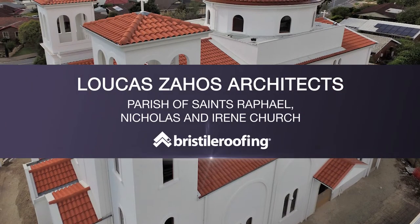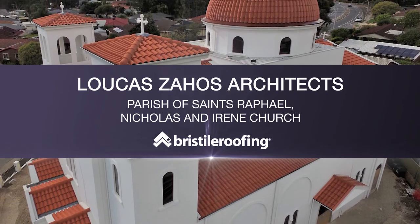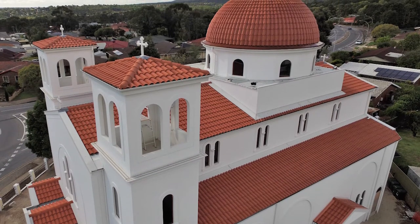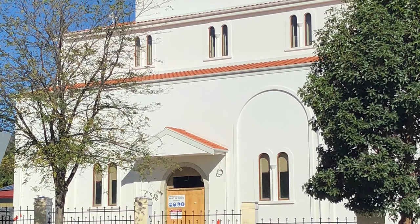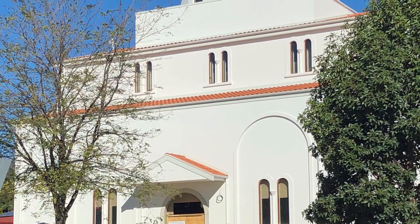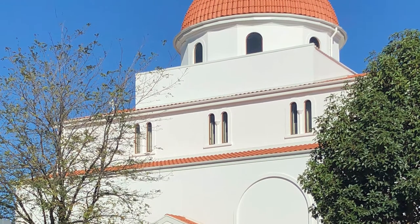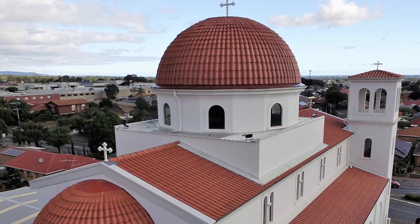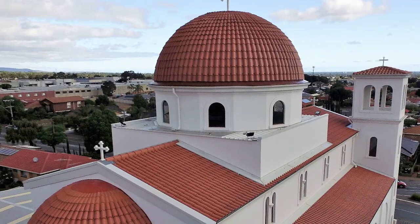Parish of Saints Raphael, Nicholas and Irene Church — Lucas Sahos Architects, Brisk Tile Roofing. The use of whitewashed walls combined with natural terracotta tiles sets this church apart from others in South Australia. The main dome weighed more than 12 tonnes and required 60 hours of on-site consultation and almost 1,000 man-hours to tile. The dome consists of 3,000 tiles, with more than 2,000 being individually cut and shaped.